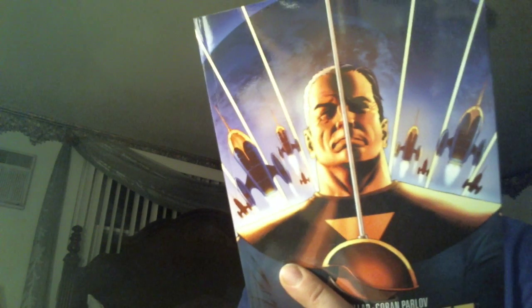We've got Starlight, which was another Image trade. Read the first issue — I was kind of iffy about it. But I saw it at a good price and it did intrigue me to some degree. Mark Millar is a great writer, Goran Parlov did the art, and I'll be checking it out.